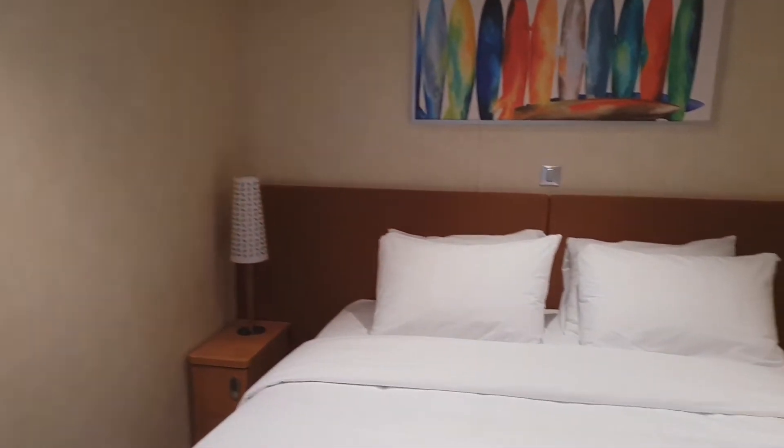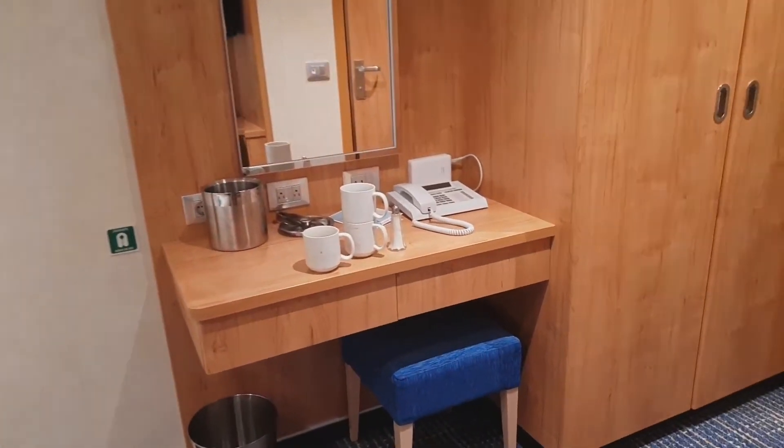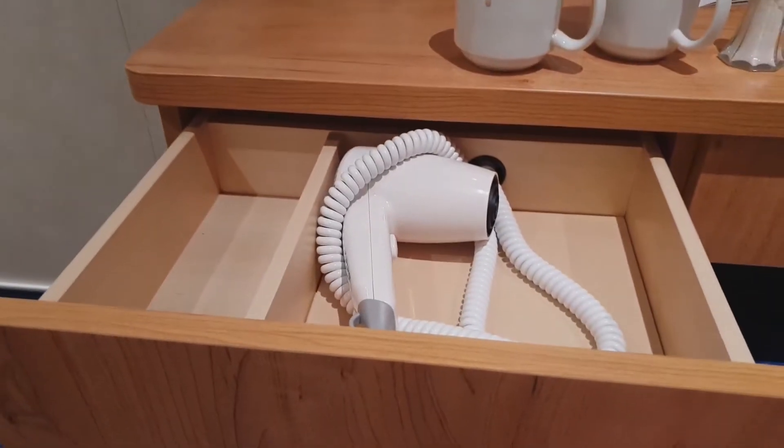Alright, this will do like a bit of a circle of a walk-around here. It's actually a nice cozy cabin, you'll see the desk right here. And I'm pretty sure we're going to have the hairdryer right there.